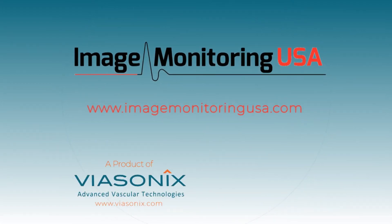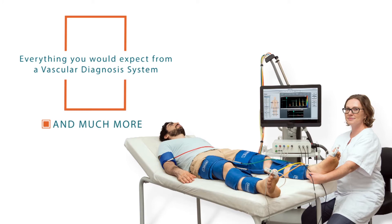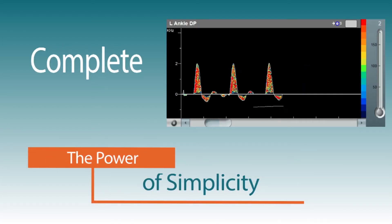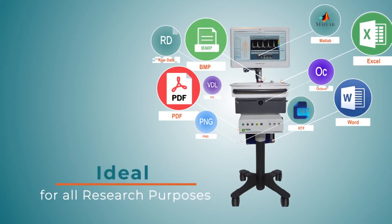Advanced Vascular Technologies via Sonics is proud to introduce the Falcon — the most complete physiologic diagnostic system on the market. Everything you would expect from a vascular diagnostic system: fast, simple, complete, effective, with numerous clinical applications to meet all of your diagnostic needs.